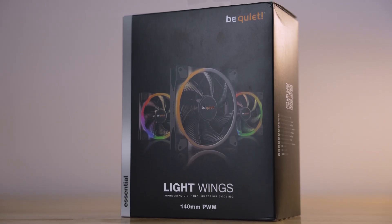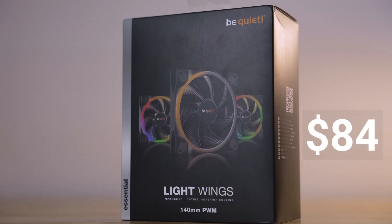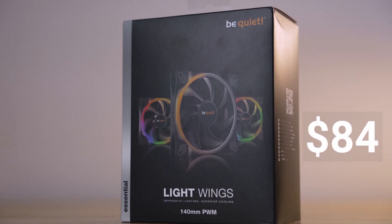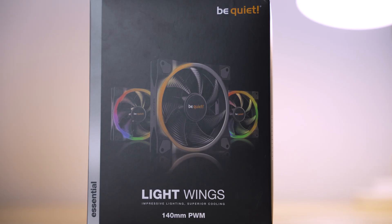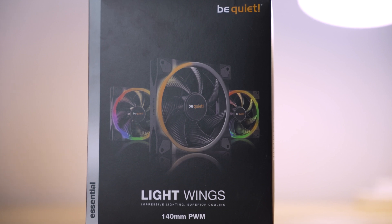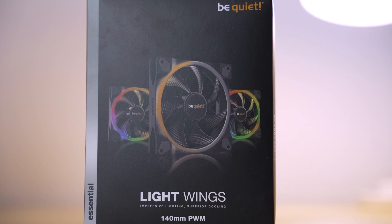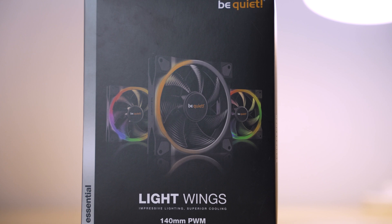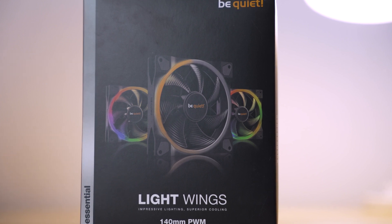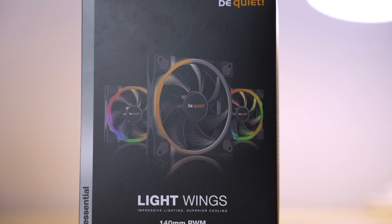Also from BeQuiet is the Lightwings 140mm triple fan set, about $84 and certainly excess for this build. However, these are supposed to rival other premium RGB fans. They are ARGB with 5V connectors, so the LEDs are addressable. For the case used in this build, I would opt for the 120mm variants instead, since the rear fan only supports that size. Unfortunately, the fans can't be daisy-chained for the 4-pin power connection, so you may want a fan splitter or a small fan hub if you aren't using an all-in-one liquid cooler.